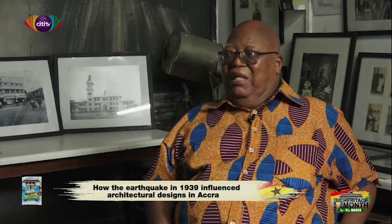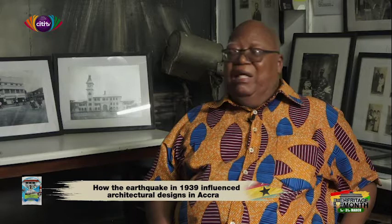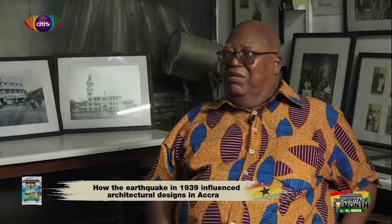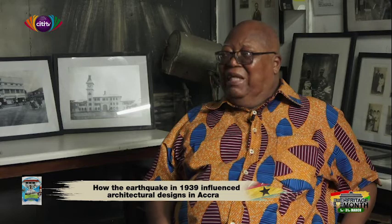The government also took advantage of natural calamities. As populations moved into Accra, there was a need for mass housing. The idea that government should be responsible for housing the population was not the normal priority. Even in England, mass housing for the population by the government came in really after the war.